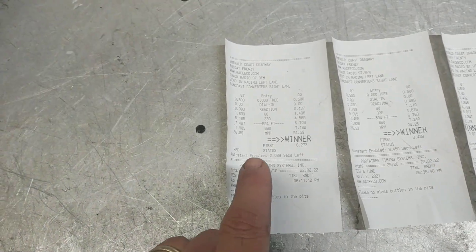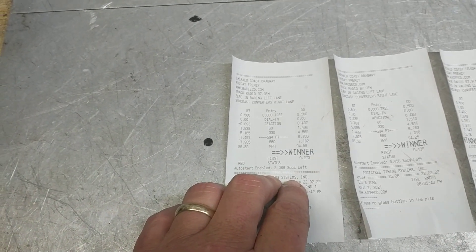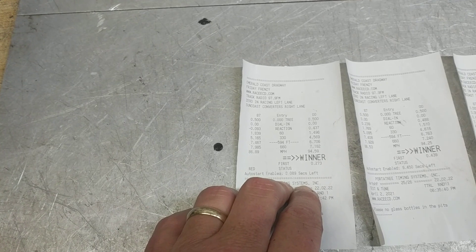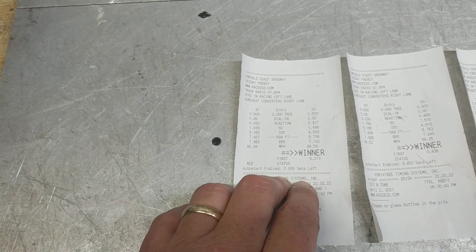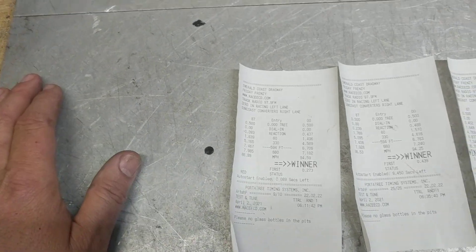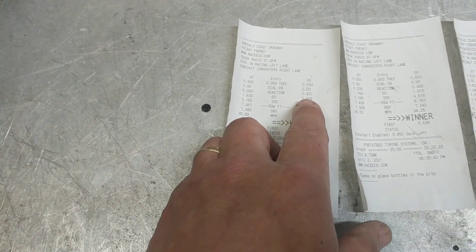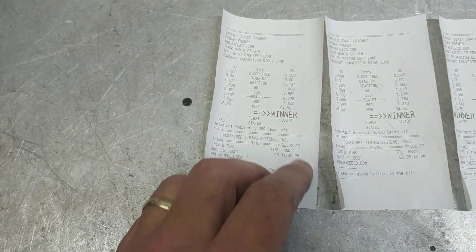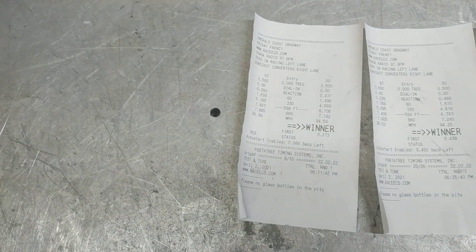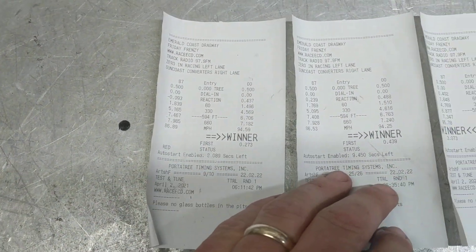When the sun was still out I got my first pass. This was with the Victor Jr. intake and Edelbrock 80 millimeter throttle body and the slot meter with the boom tube on it. I ran a 1.49 60-foot, which is good — I think I can improve on that — had a 7.18 and 94.5.